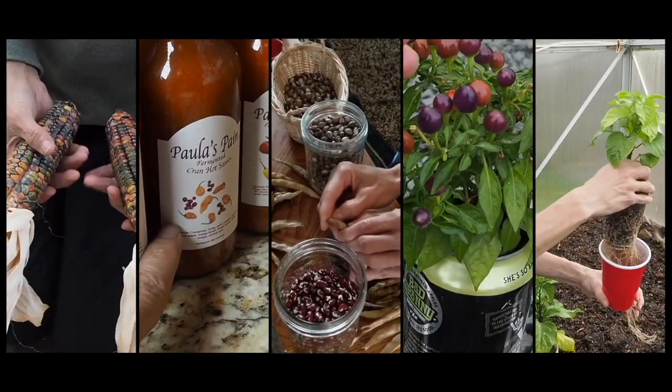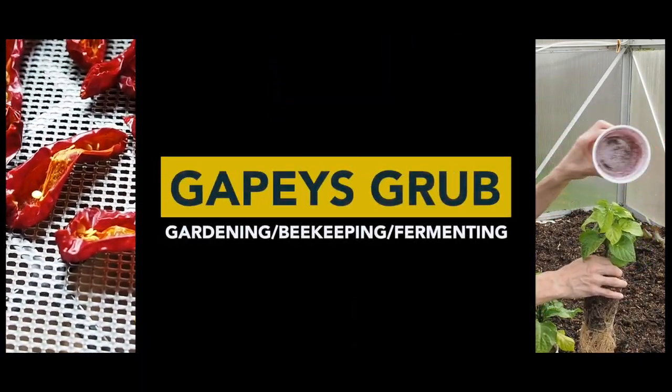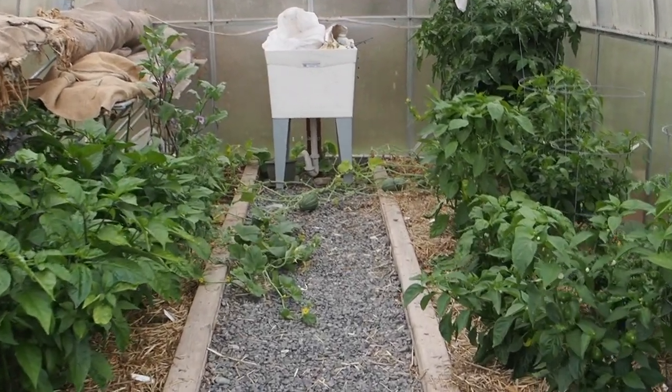Hello and welcome back to Gapy's Garden. It's time for the July Pepper Update. Let's start here with the peppers in the greenhouse.